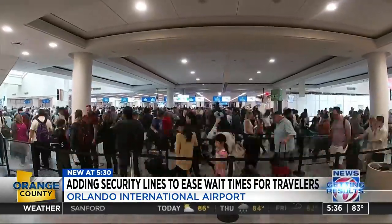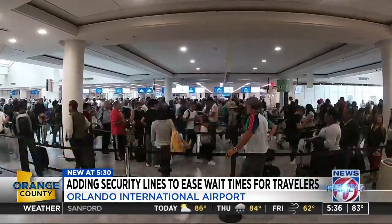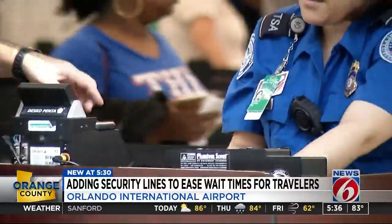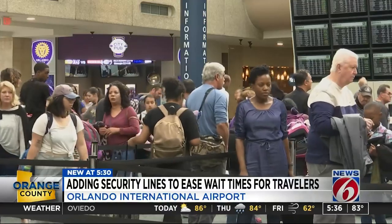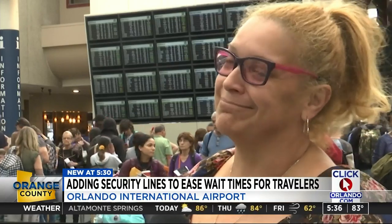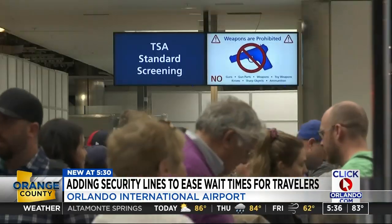The airport is already undergoing a $4.2 billion dollar project to handle more travelers and provide a better experience. But in the meantime, many are noticing longer lines, especially at security. Everybody wants to come here, and this is the downside of coming to Orlando.